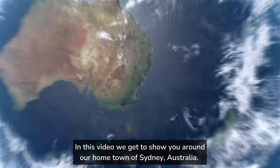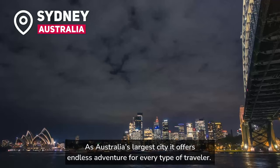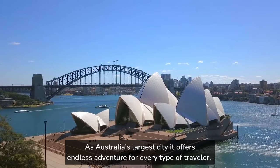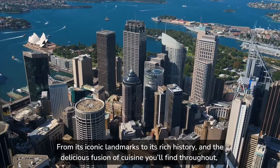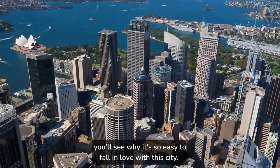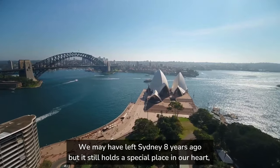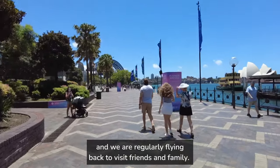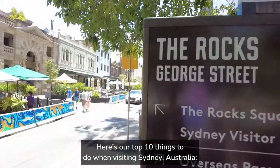In this video, we get to show you around our hometown of Sydney, Australia. As Australia's largest city, it offers endless adventure for every type of traveler. From its iconic landmarks to its rich history and the delicious fusion of cuisine you'll find throughout, you'll see why it's so easy to fall in love with this city. We may have left Sydney eight years ago, but it still holds a special place in our heart, and we are regularly flying back to visit friends and family. Here's our top 10 things to do when visiting Sydney, Australia.